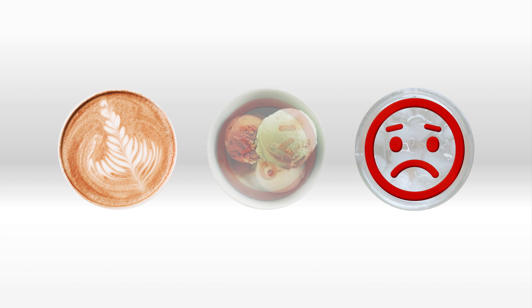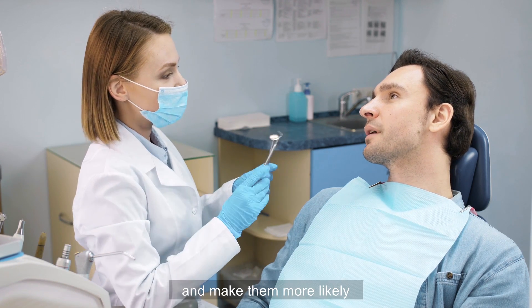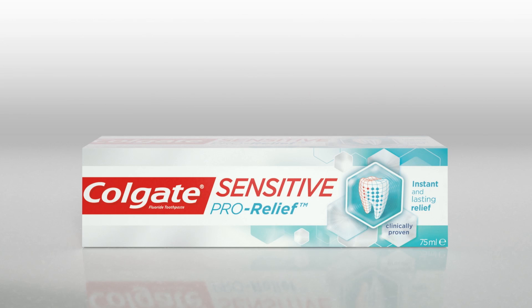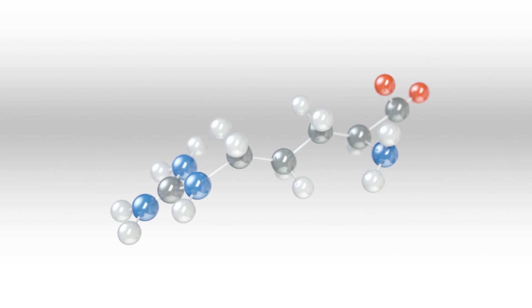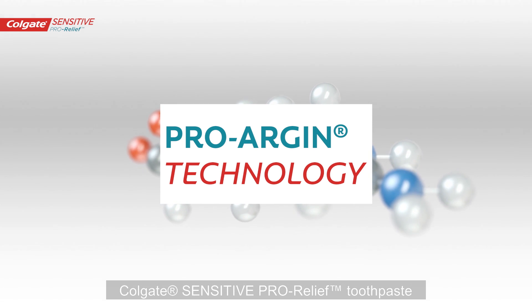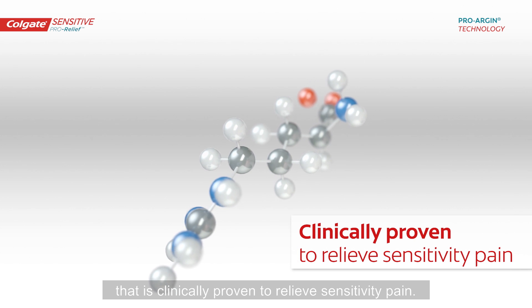Freeing your patients from the pain of dentine hypersensitivity will improve their quality of life and make them more likely to attend regular dental visits with you. With its unique ProArgin technology, Colgate Sensitive ProRelief Toothpaste offers a solution that is clinically proven to relieve sensitivity pain.